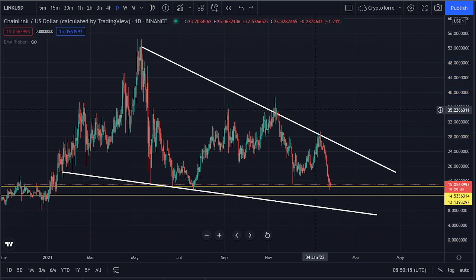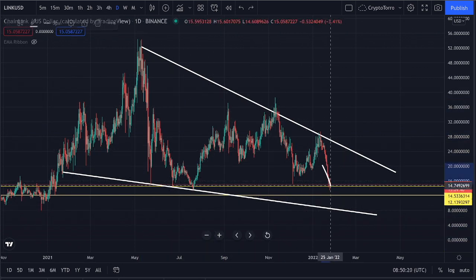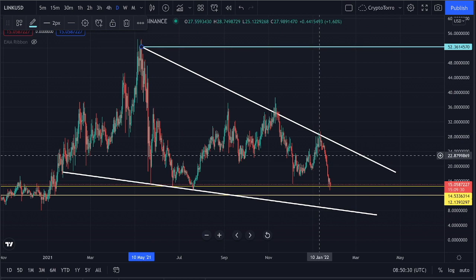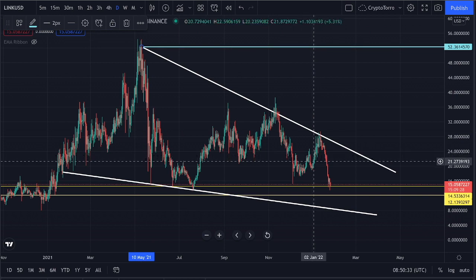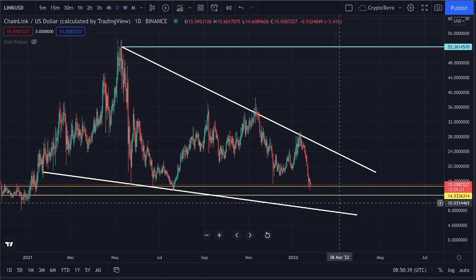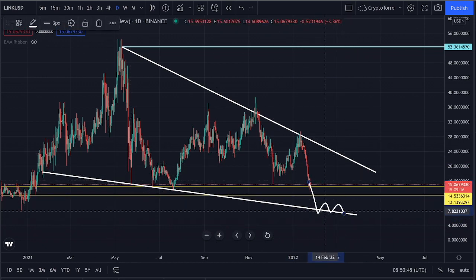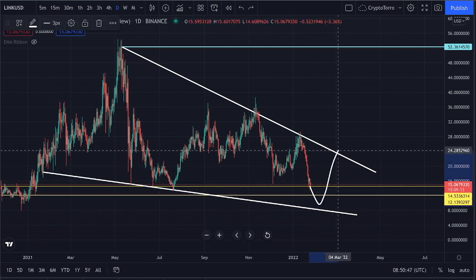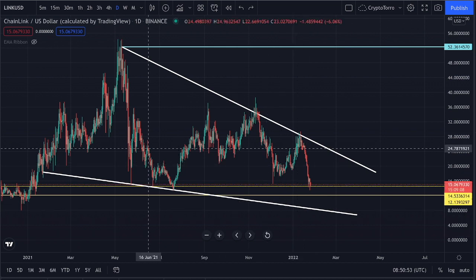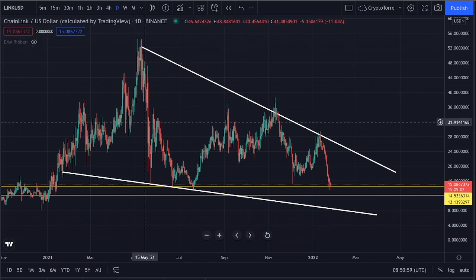I'm looking forward to seeing if we could stay inside this pattern and if further development might lead towards a possible breakout heading all the way towards its previous all-time high at approximately $52.36. That's something I'm looking forward to — seeing this major increase on Chainlink from the $15 area where we are currently trading. Perhaps we'll retest the descending support once more, but afterwards we could see a breakout and a major move towards $52. Let's place a Fibonacci retracement on the daily time frame from swing low to swing high.